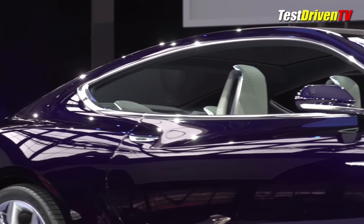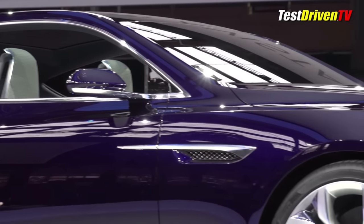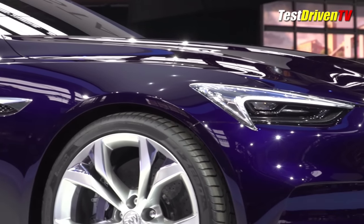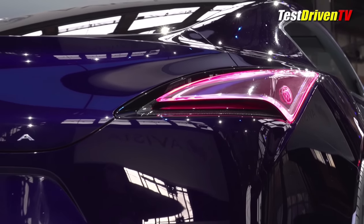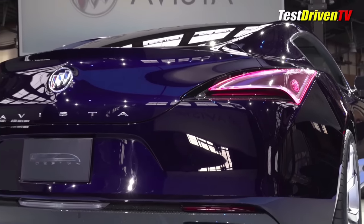All my reminiscing aside, the design of the Avista does have the silhouette of the Camaro or the ATS hidden in there, but the surfaces and lines are all Buick. And if this is the design direction they're taking from here forward, I think they're clearly on the right track.